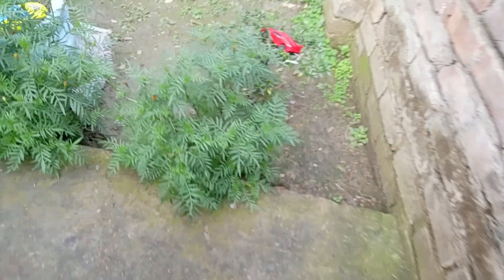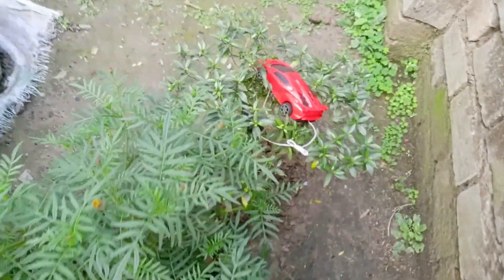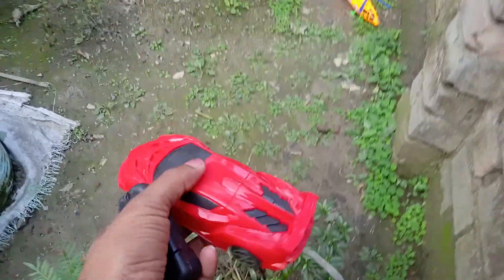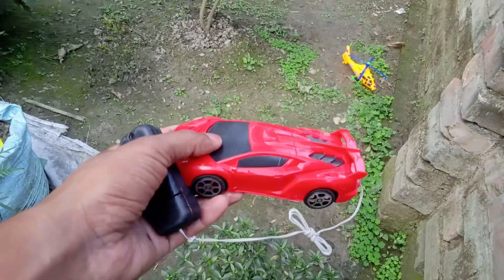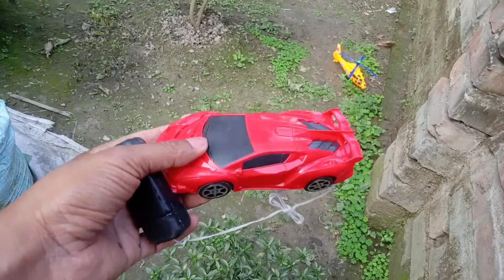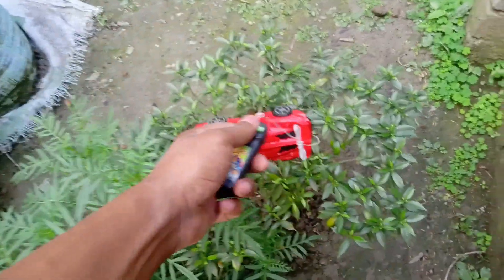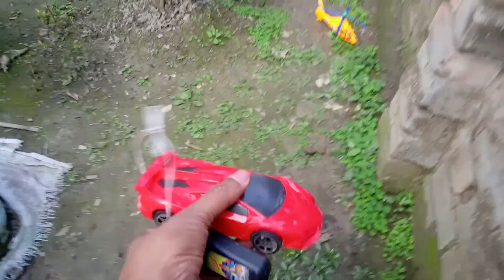Let's see it. Wow! Guys, look. This is a sports car. It's a red color. It's a sports car. It's a remote control. Look. It's very nice.